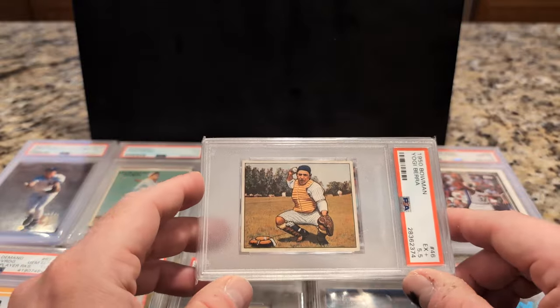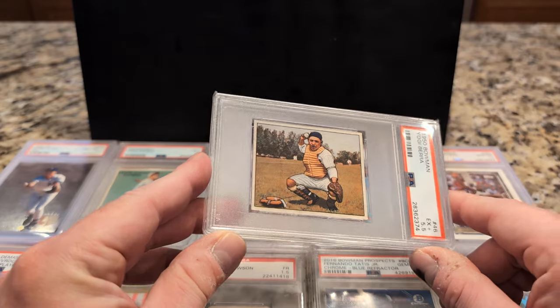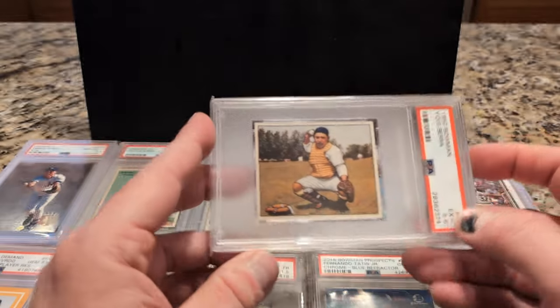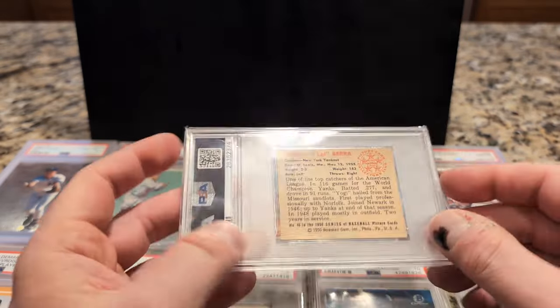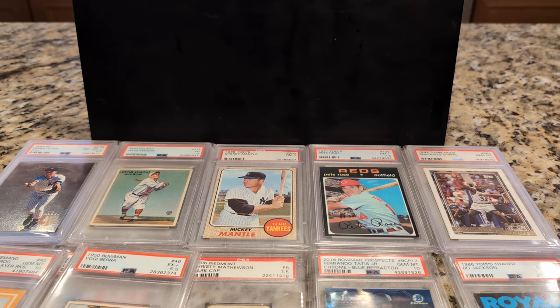This one's one of my favorite vintage cards here — this Berra from 1950 Bowman. Centering is really good, I lucked out on that. This is a favorite amongst many collectors, just a nice image and a cool card. Yogi Berra.